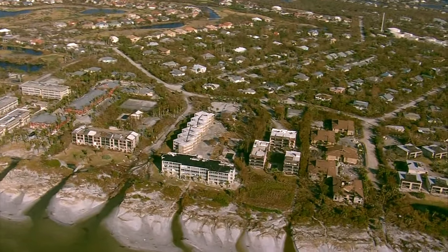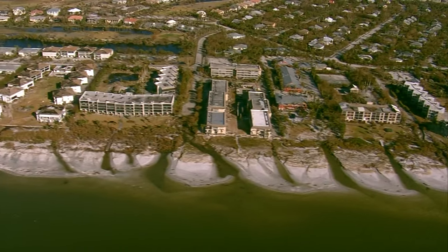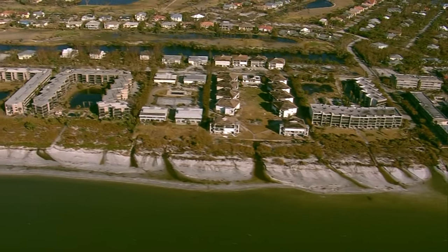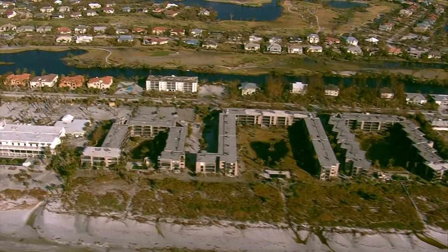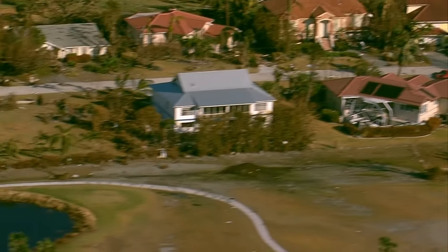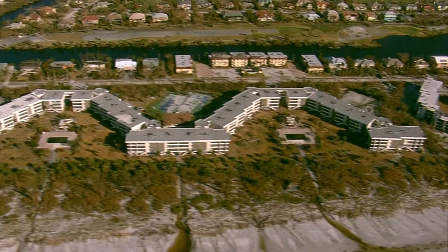Here we are coming up on the Holiday Inn. The surge came up so high that it just pretty much washed out all the beaches and created little divots in each one all along the shore. This is the Sundial Resort, and beyond that the Dunes Golf Course. A lot of damage there, especially to the beachfront units. The farther inland you go on the island, it looks like a little bit less damage. Some of the newer structures held up better.